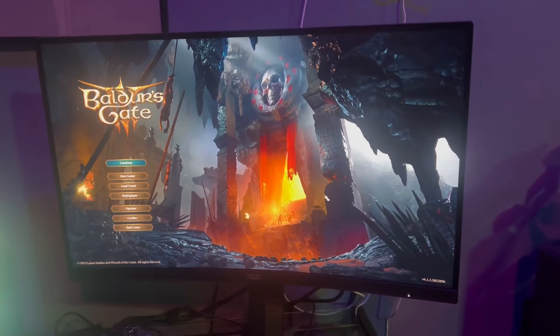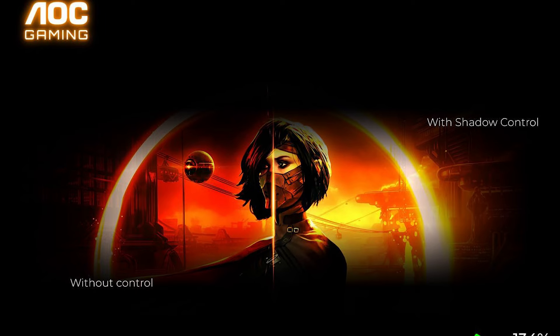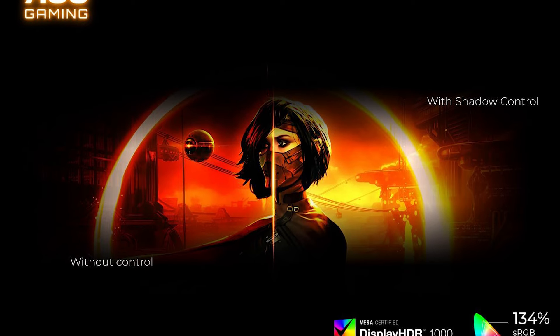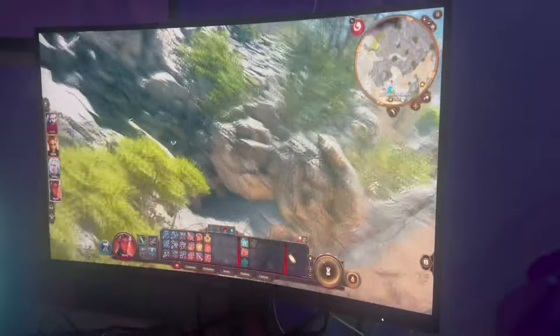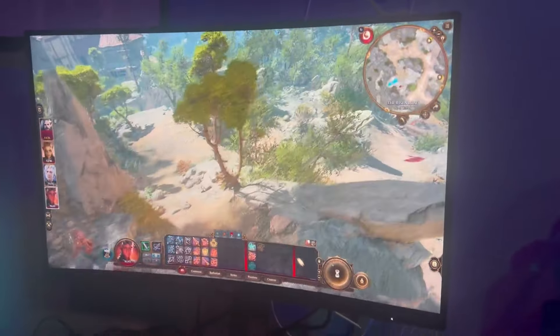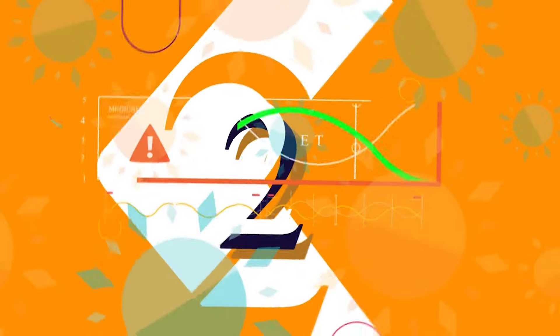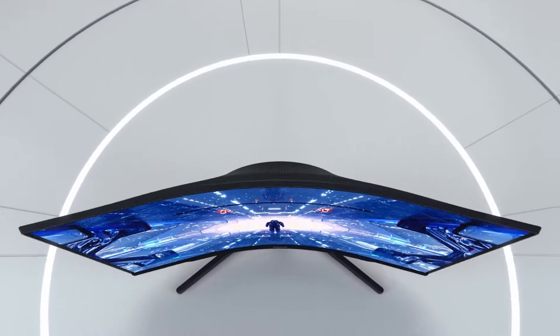The AOC Gaming Monitor includes features designed for convenience and performance. The ergonomic stand is fully adjustable, promoting better posture during long gaming sessions. It comes with multiple connectivity options such as HDMI 2.0 and DisplayPort 1.4 for versatile use with different devices. The low input lag mode and crosshair function further enhance the gaming experience for competitive players.